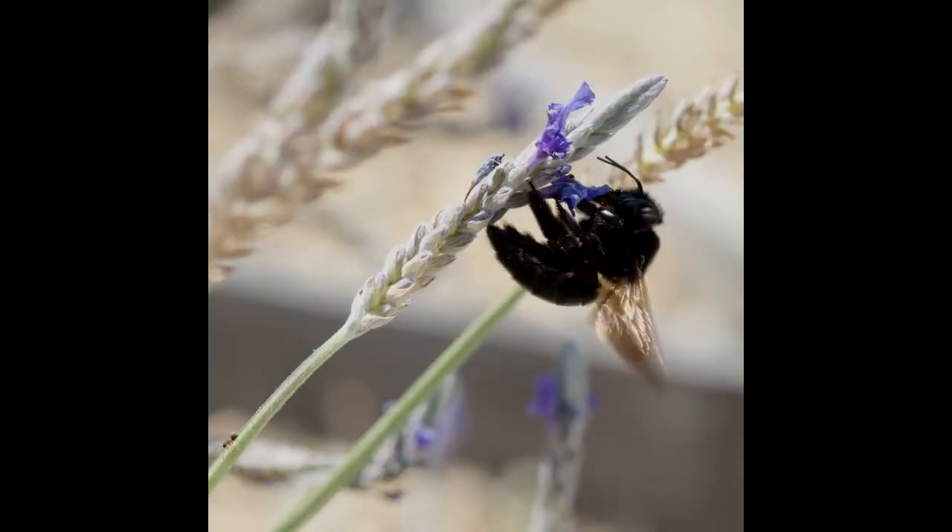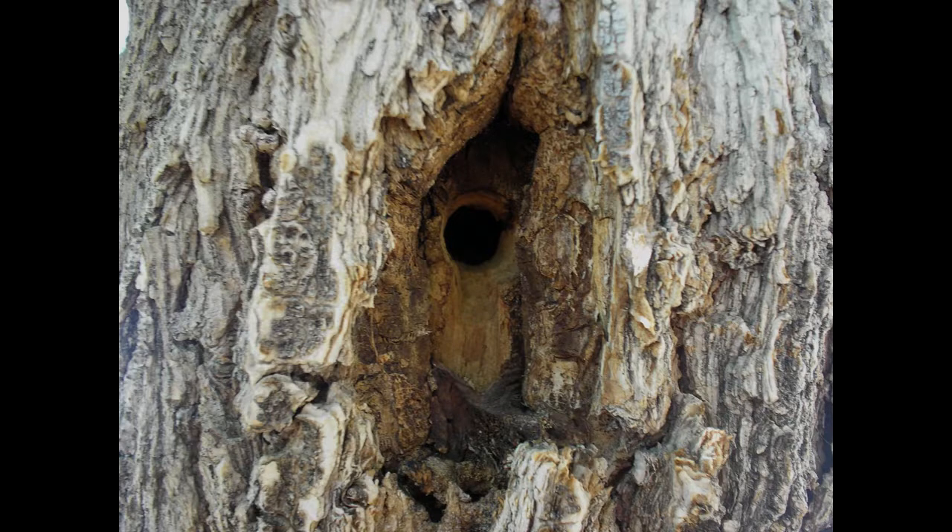Xylocopa varipuncta is the largest of three carpenter bee species in California, with adults over one inch in length. Their name comes from their nesting behavior, characterized by round half-inch diameter holes hollowed out by females in hardwood.